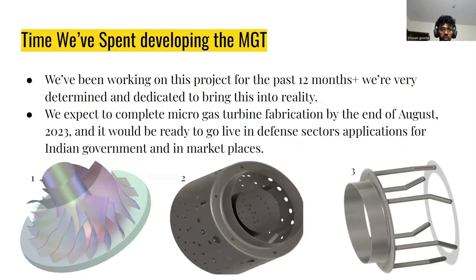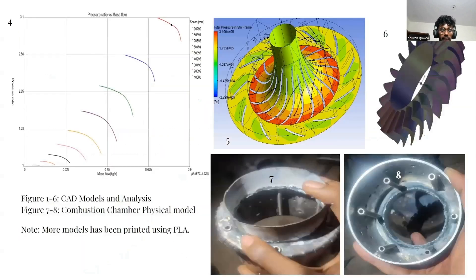We have spent over 12 months developing a Microgas Turbine and are very determined and dedicated to bring this into reality. We are aiming to complete the Microgas Turbine fabrication, and it will be ready for different sector applications for the Indian government and marketplaces. If you see Figure 1, it's our CAD model of the impeller, and Figures 2 and 3 are our CAD model of the combustion chamber. We also carried out analysis using ANSYS. Figure 6 is the rotor, a part of the turbine, and Figures 7 and 8 represent the actual build model we are currently working on.